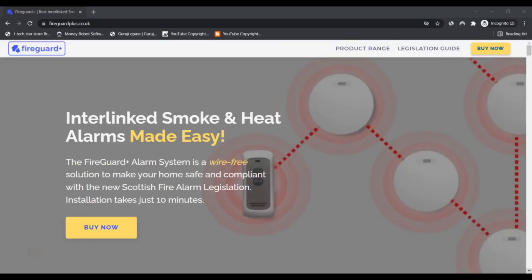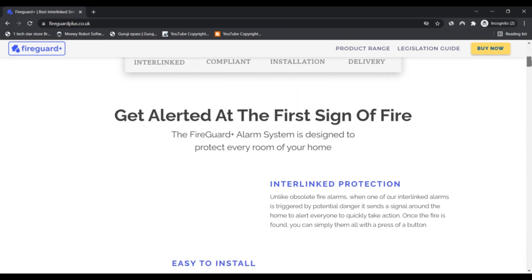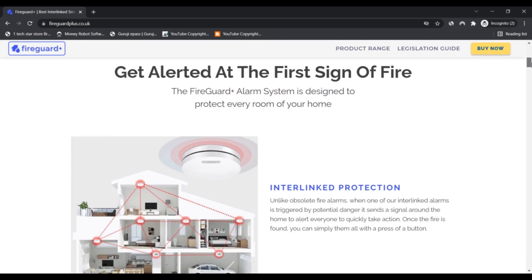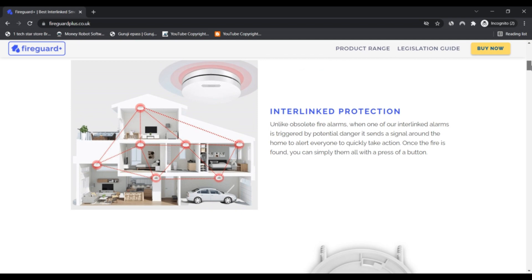Hello, I'm Nick and welcome to Next Camera Guys. Today we are talking about fireguardplus.co.uk — whether it's a scam or legit. You should know about it, so stay connected with this video.